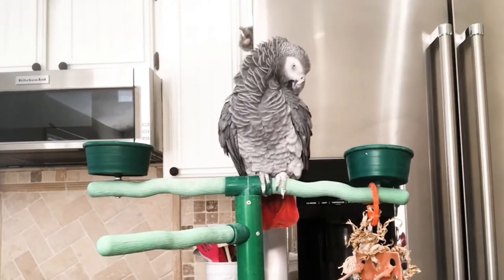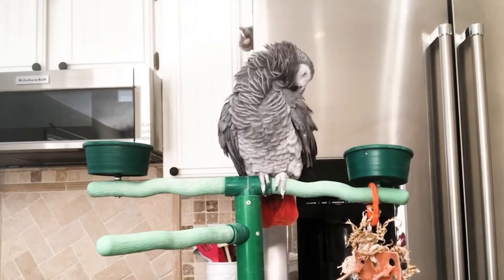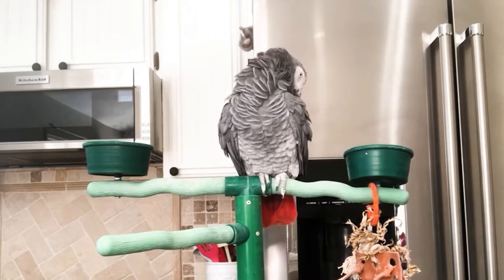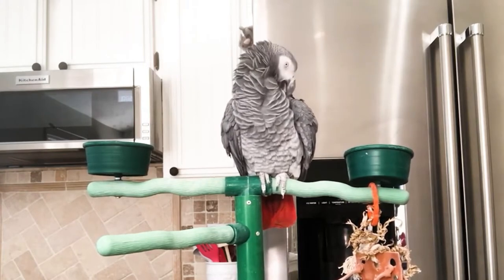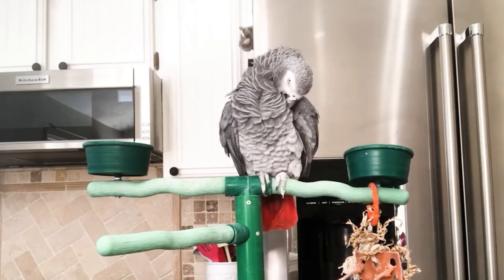Hey, Diane Burroughs here from bird supplies.com. In today's video I want to teach you what you need to know about bird preening. Preening is an important grooming process for all types of birds — it's the process of cleaning, conditioning, and aligning each and every feather on the body. A healthy bird is going to show a lot of interest in maintaining all of its feathers.